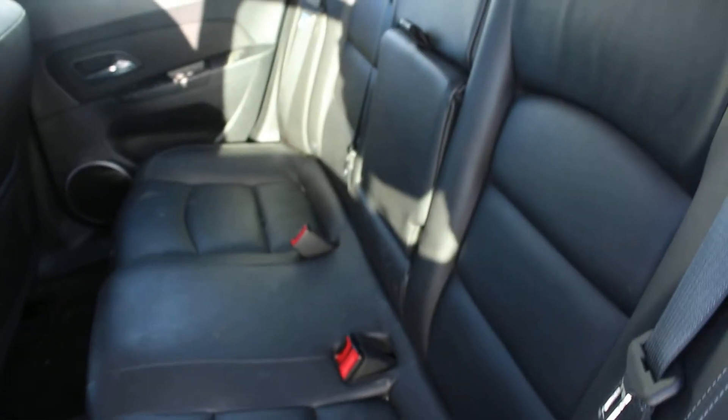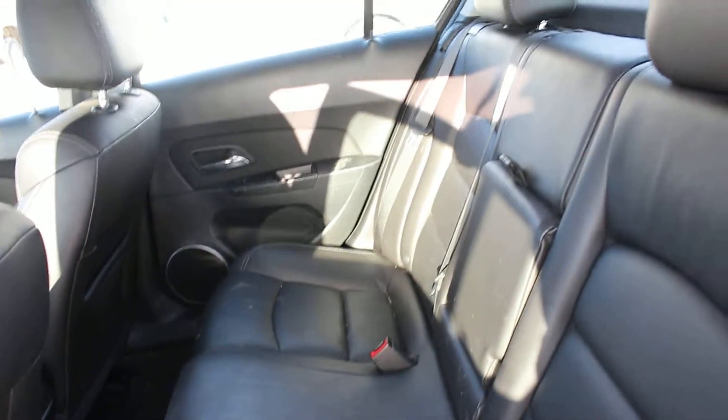It's got the heated leather seats. It doesn't have heated rear seats — sorry about that. It actually has black leather rear seats. It's quite nice.